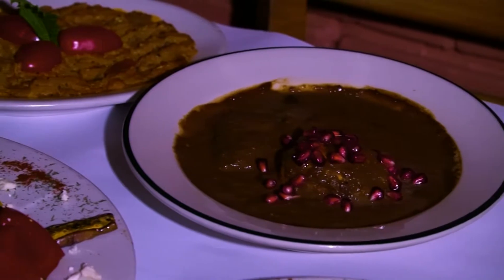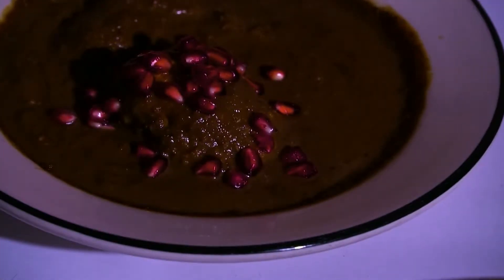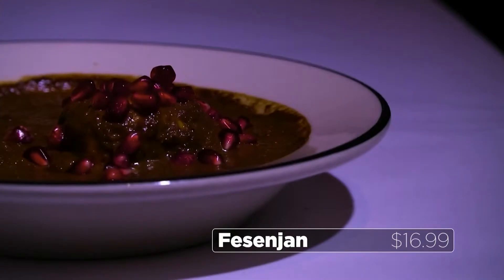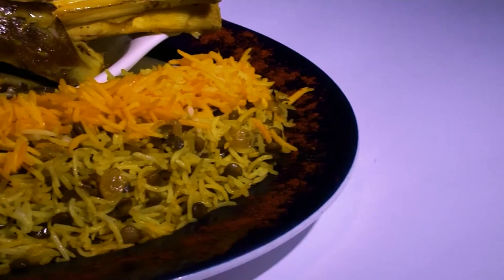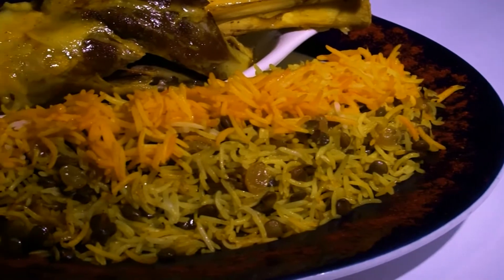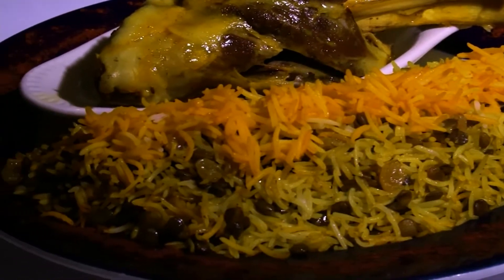One of the dishes that blew my mind the first time I ever had Persian food is Fesenjān — a beautiful walnut stew mixed with pomegranate and molasses, so it has this hearty, savory, sweet, tangy quality. It's just crazy. People who have never tried Persian food, once we recommend the Fesenjān, they love it. And then Adas Polo — unlike the sweet rice before, this is a savory rice, which pairs perfectly with the sweet and tangy Fesenjān. Those two things together: mind blown.